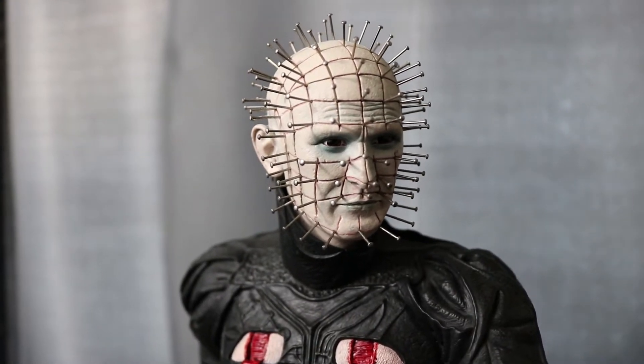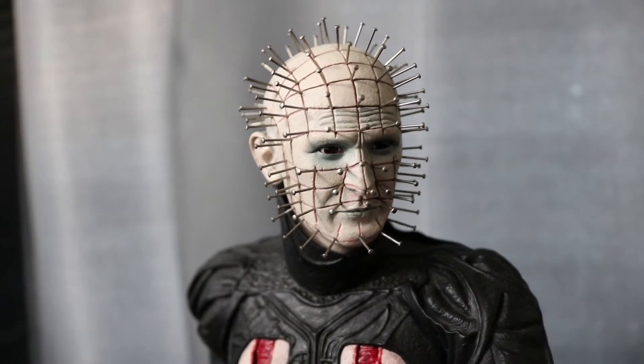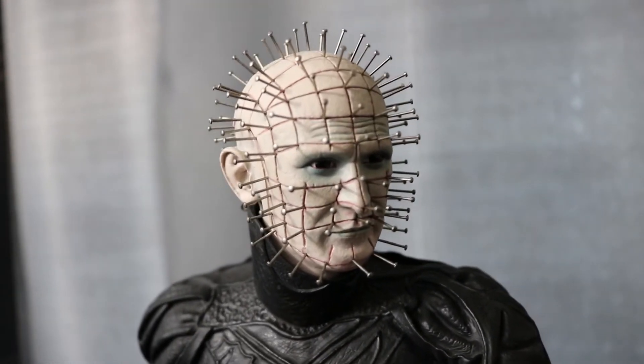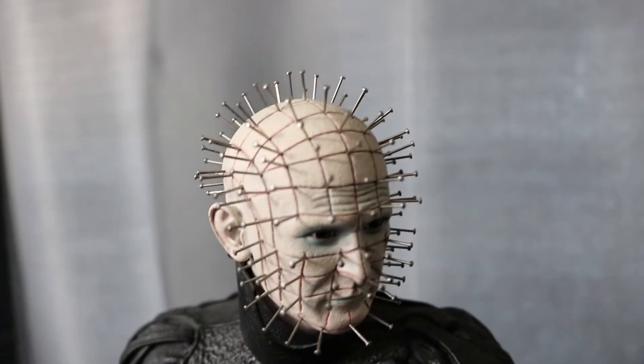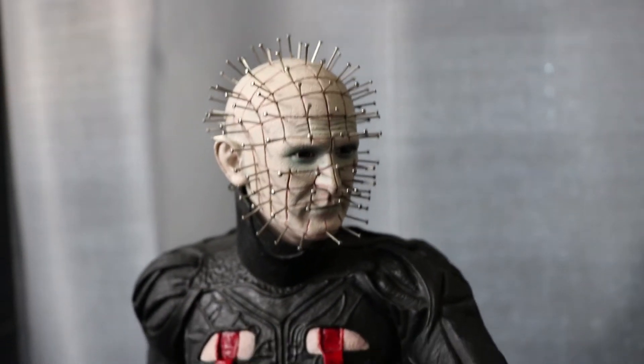Okay, there he is, looking pretty sweet. You guys ought to tell me if that portrait is movie accurate — to me it looks like it is. All those little lines there. You might remember the transformation where there's ripping the skull apart and stabbing those nails in there. Pretty gruesome.